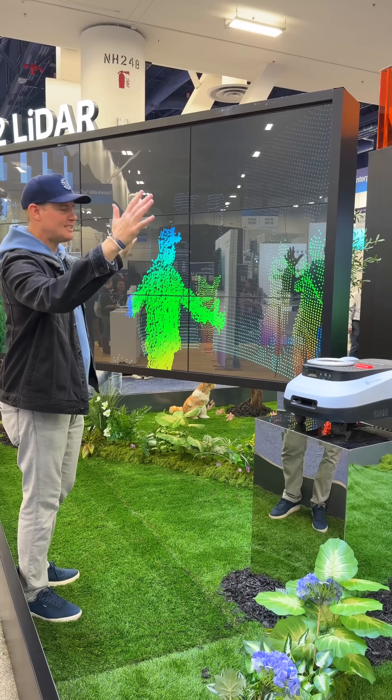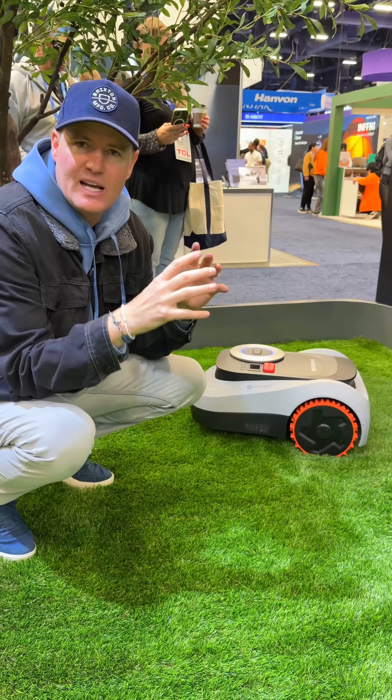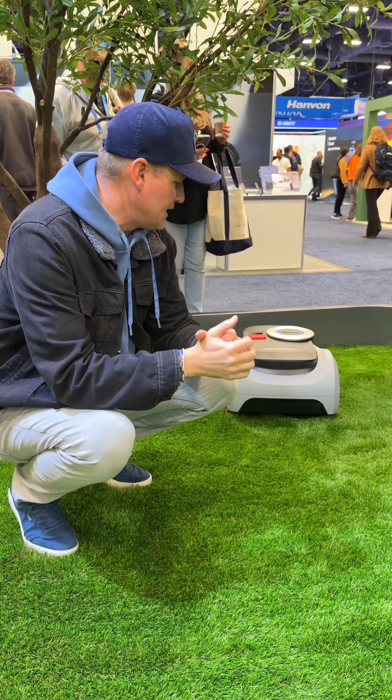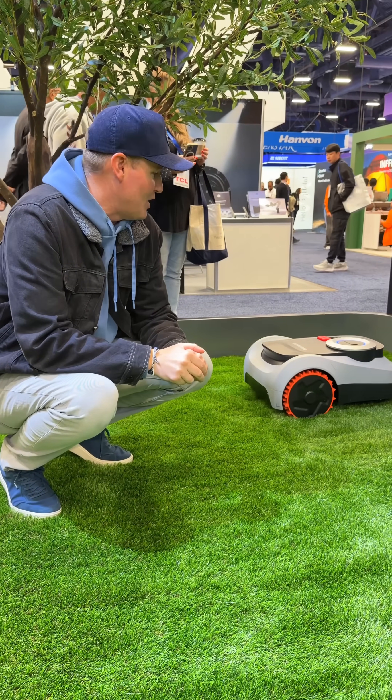Look at this big TV — the LiDAR is seeing me. It will navigate and create a 3D map of your yard and of the different things in it, and it can move on the fly to make sure that it's not running over stuff that it's not supposed to run over.